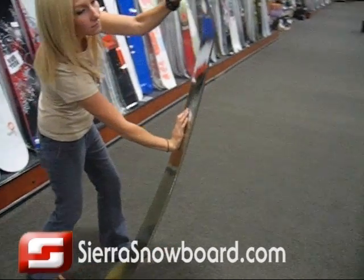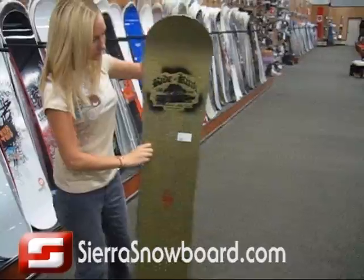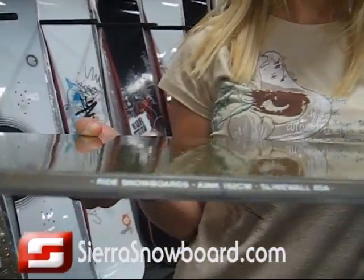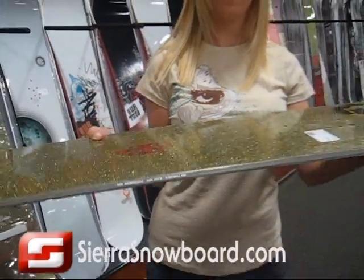This board is designed specifically for freestyle riding. More importantly, it has some new technology — we're going to focus in on the new sidewall, which is called a Slime Wall from Ride.